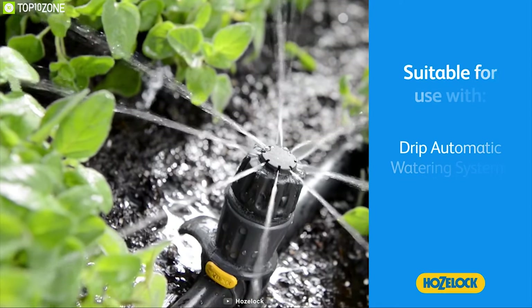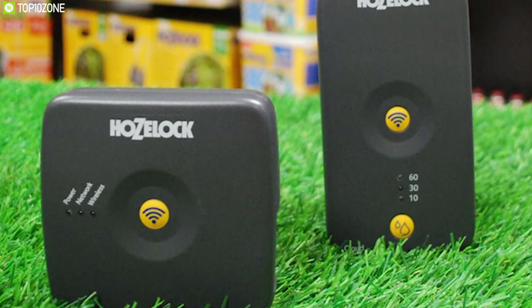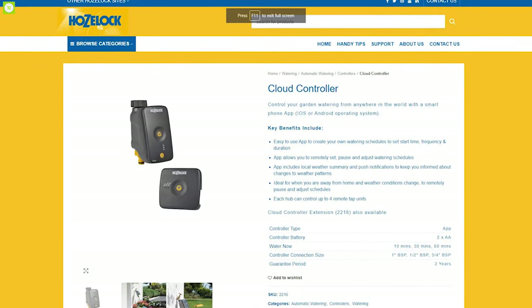It runs on two AA batteries with an LED battery indicator and can be set to water your plants for 10, 30, or 60 minutes. If you're looking for the perfect smart watering solution for your garden, the Hose Lock Cloud Controller is the right choice, and you can get one online.